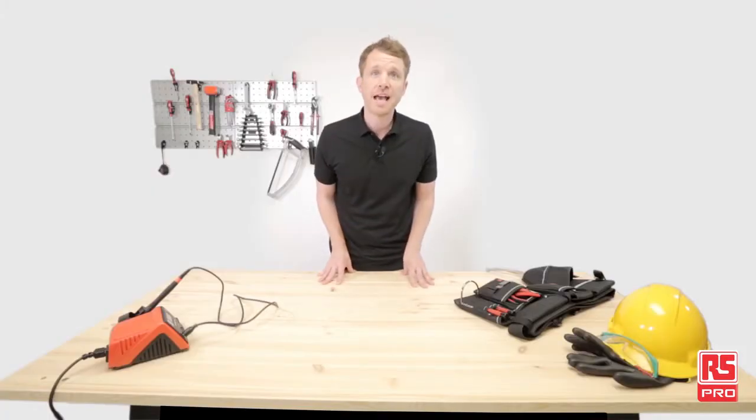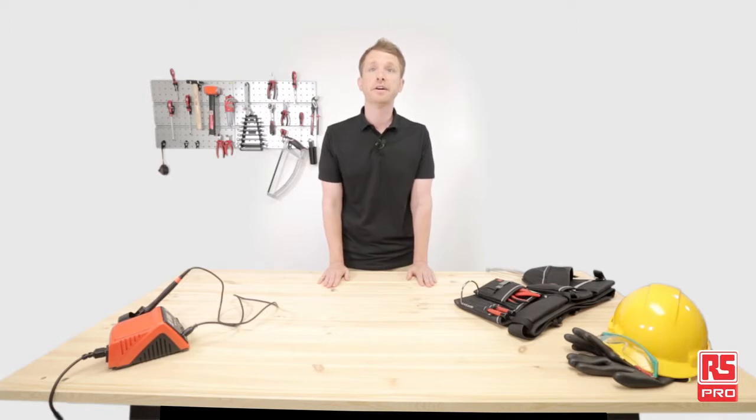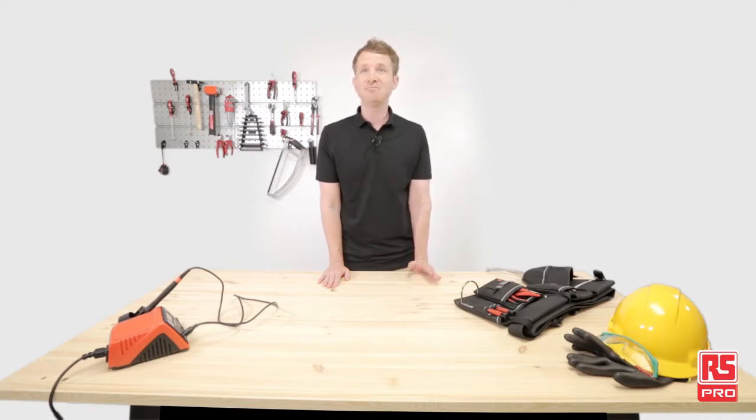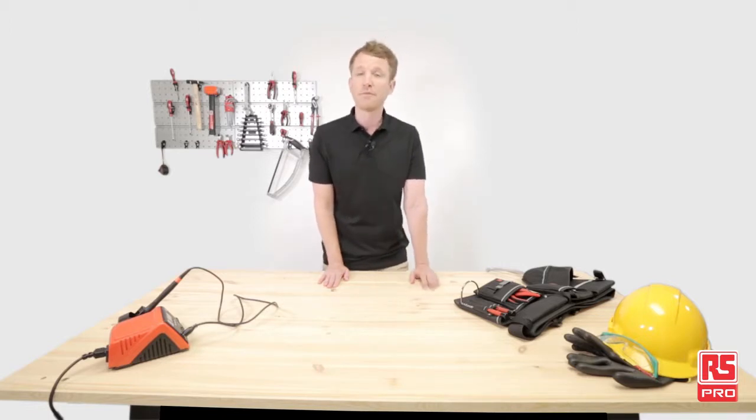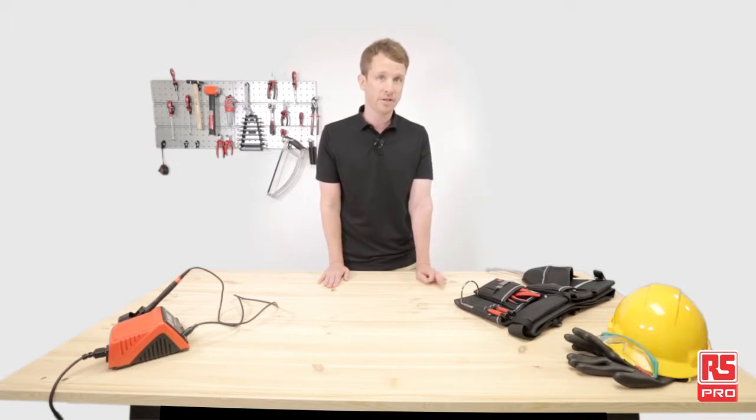Hand tools like hammers, hacksaws, spanners, wire cutters, and screwdrivers are essential in every maintainer's tool case. Whether it's mechanics or woodworking, even with advanced computerized machines, you can always find hand tools. Hand tools have to be precise, tough, and reliable. And RS-PRO hand tools offer even more. So let's take a closer look and see them in action.